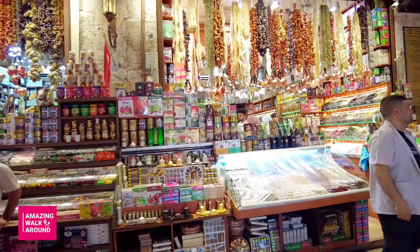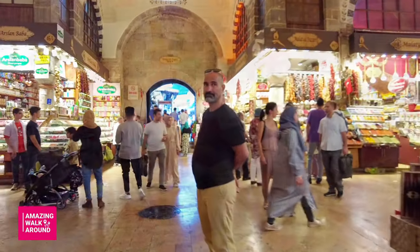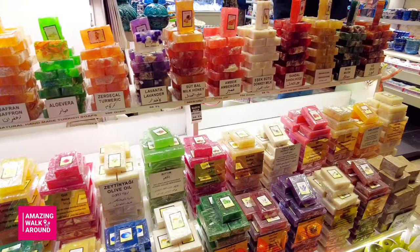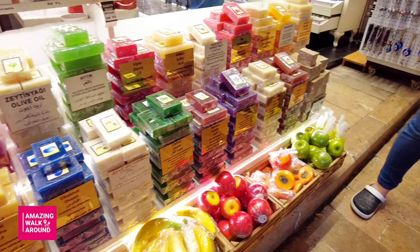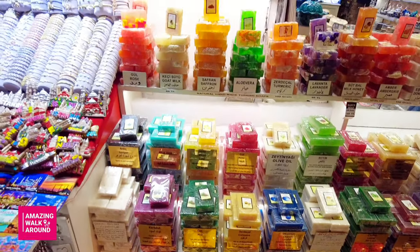Built in 1664 as part of the Yeni Camii mosque complex, it's known in Turkish as Mısır Çarşısı, sometimes translated as the Egyptian Bazaar or Corn Market. The word 'Mısır' means both Egyptian and corn in Turkish.